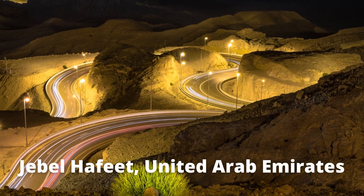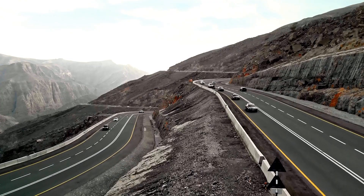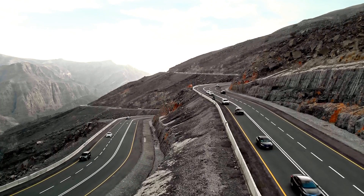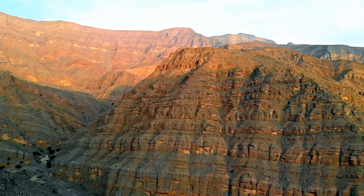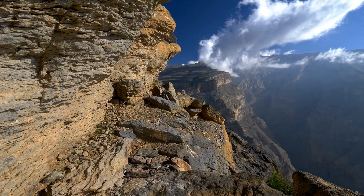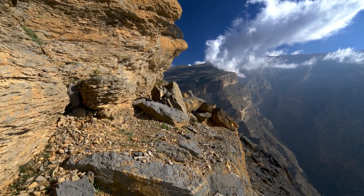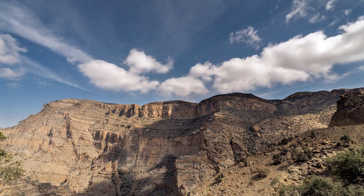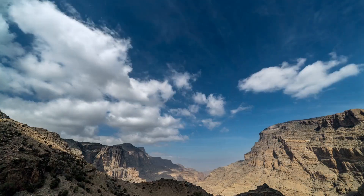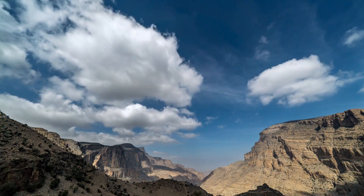Jebel Hafeet, United Arab Emirates. The Jebel Hafeet mountain road is one of the most scenic drives in the world. The road runs for 7.3 miles up the mountain, beginning on the outskirts of Al Ain in the UAE and ending at an elevation of 4,000 feet above sea level.